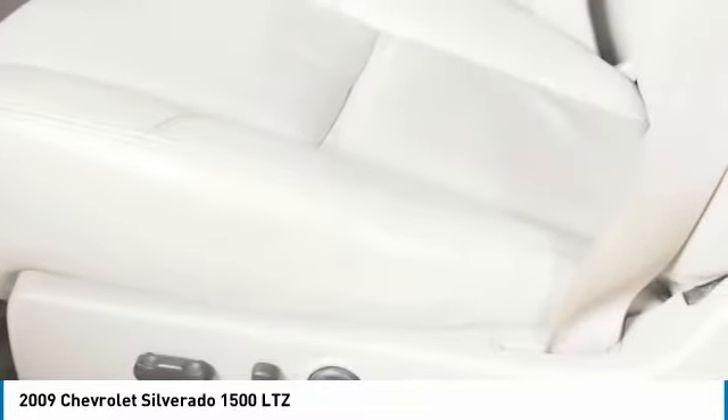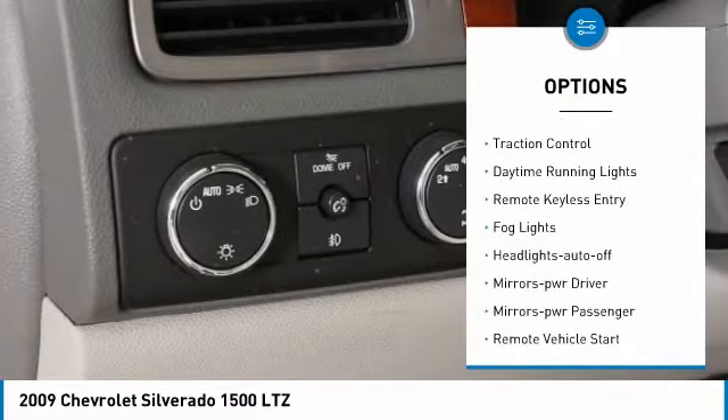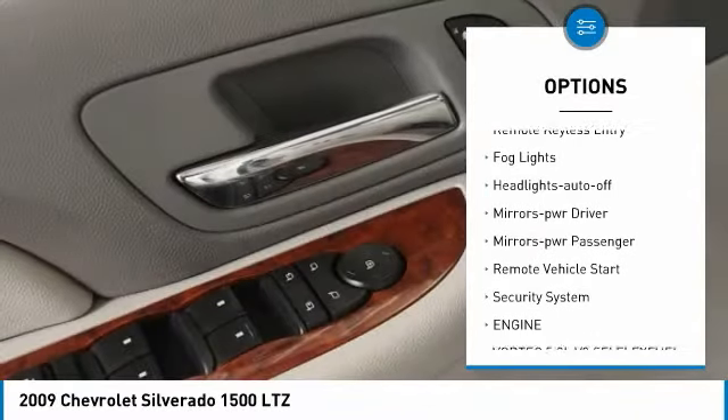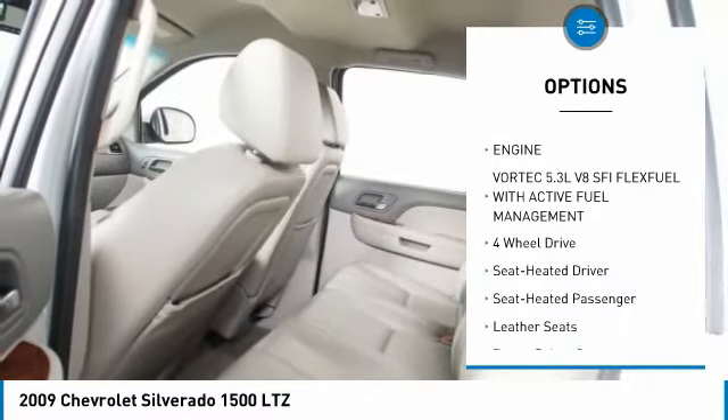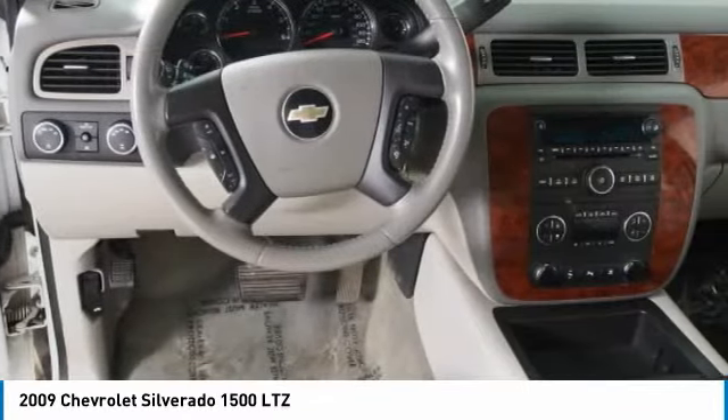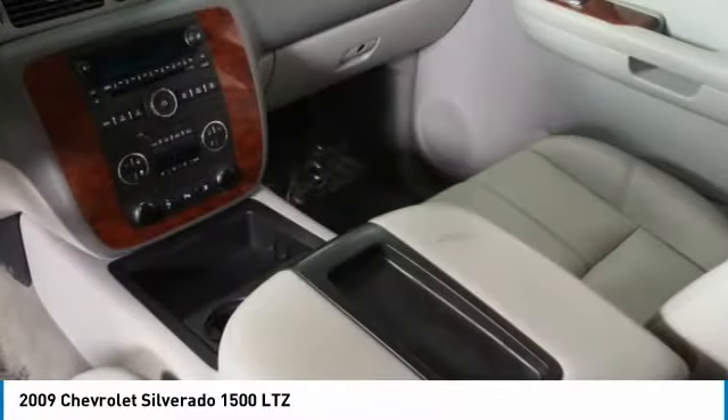Here are some of this vehicle's great options: heated side mirrors, traction control, daytime running lights, remote keyless entry, fog lights, auto off headlights, power driver mirrors, power passenger mirrors, remote vehicle start, and security system.